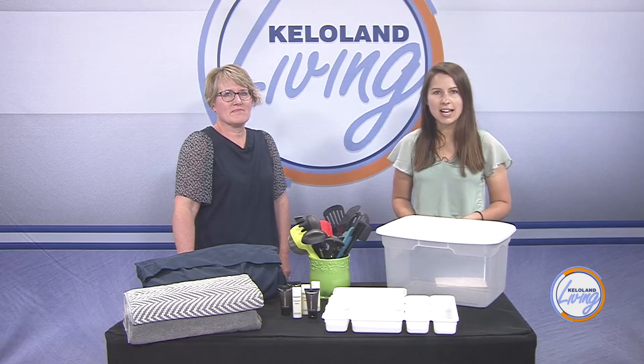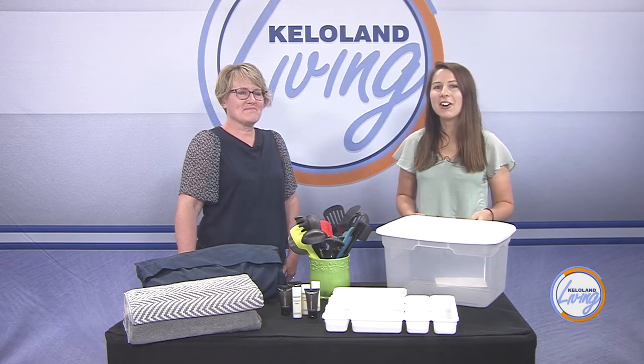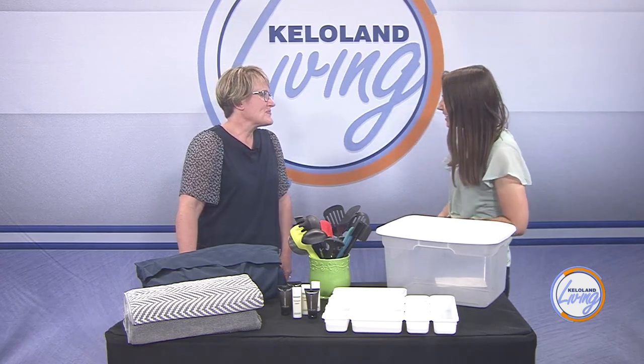Lisa Soma is a professional organizer and owner of Organizing by Lisa. She's here to help us declutter our homes in less time to make your home a more soothing and less stressful space. Thanks for joining us today.